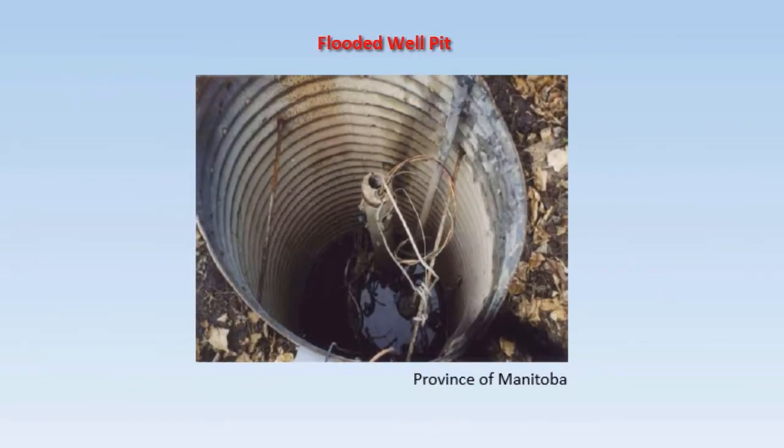If your well is in a pit, well pits are a shock hazard, so be sure the entire pit is dry before entering after a flood. Your pit is a confined space, so have a qualified professional inspect and restart your system.